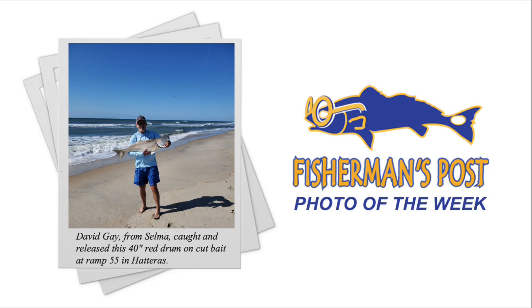We got David Gay from Selma — Cotton releases a 40-inch red drum on cut bait at Ramp 55 in Hatteras. I should have pulled that photo in a little bit more so we could measure it. I'm going to ask the Lesters when we bring them on if that looks like a 40-inch red drum. They've seen more 40-inch red drum from the surf than anyone I know. I'm not calling him a liar, I'm just asking a question out loud.